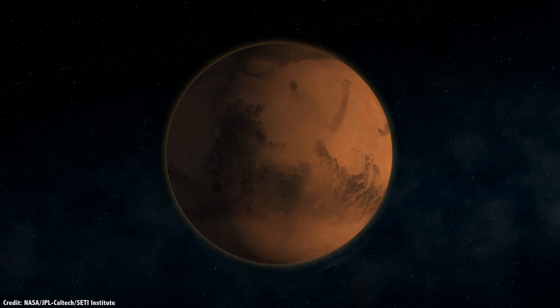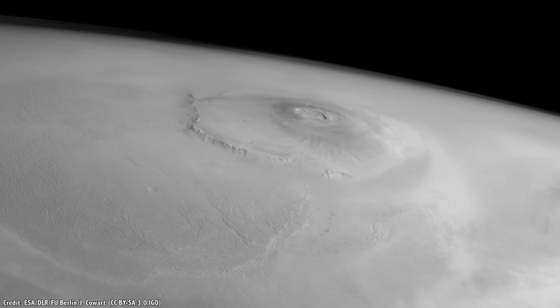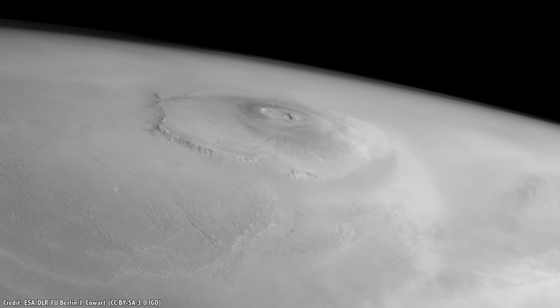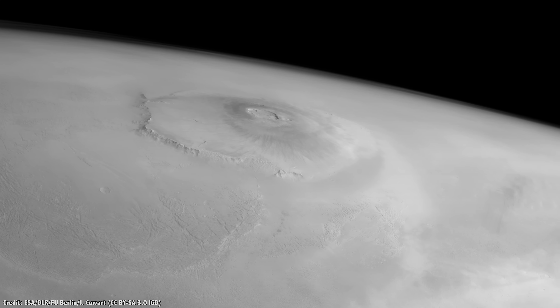Both the Moon and Mars had periods of volcanism. The biggest volcano in the solar system, Olympus Mons, is on Mars. It's an enormous shield volcano with endless lava fields surrounding it.